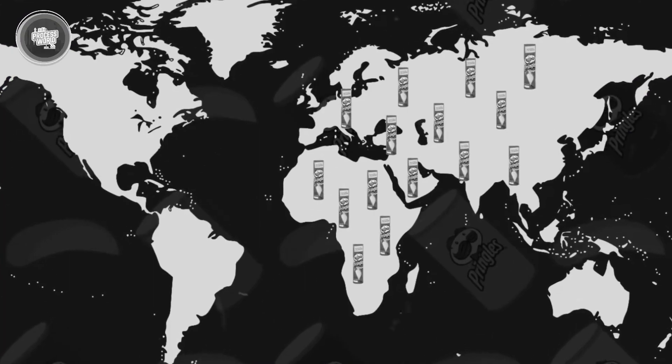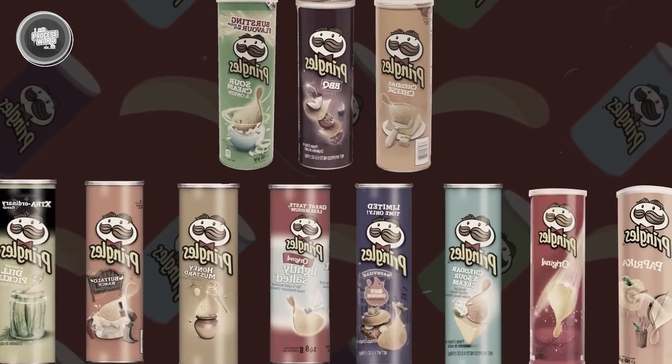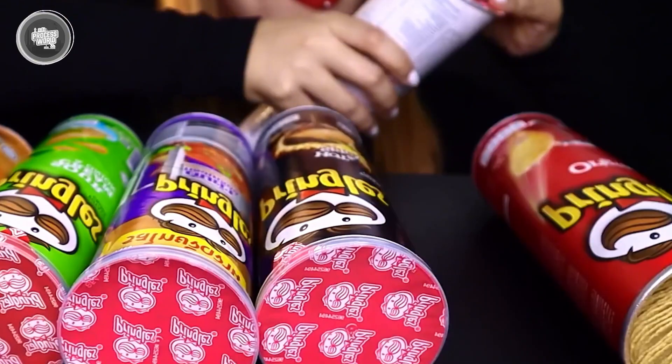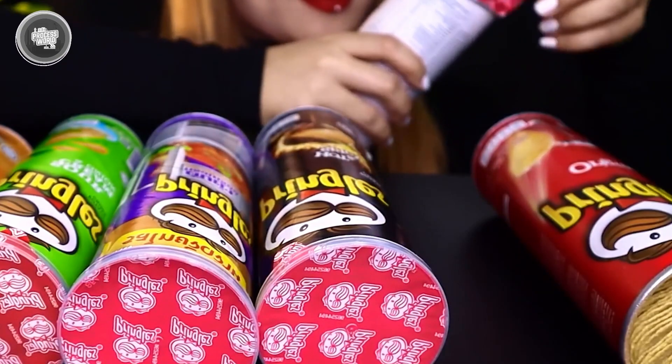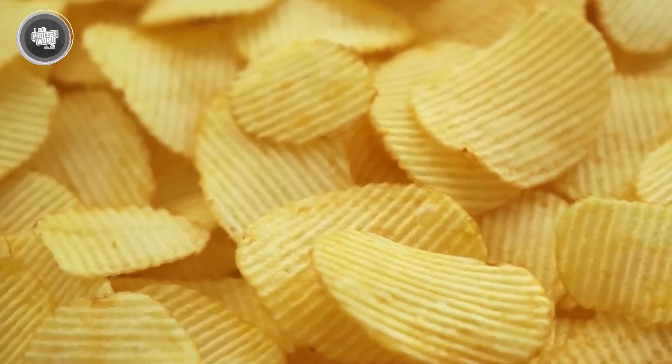Pringles are sold in over 140 countries, and varieties are tailored to fit various local tastes. So now you know how Pringles go from potatoes to perfectly stacked crisps inside their iconic can. Could this be the most scientifically designed snack ever? What's your favorite flavor? Comment down below.